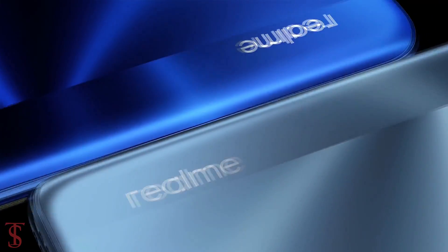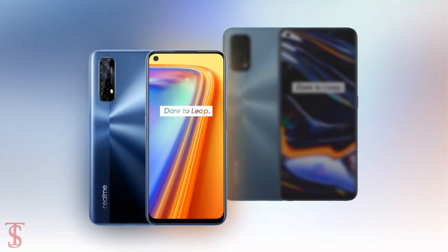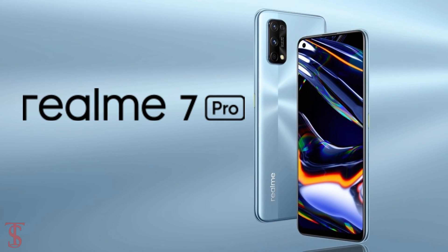Realme has launched two new smartphones in India called Realme 7 and Realme 7 Pro. Both of these devices share a quite similar design but have different specifications, and among the two, the Realme 7 Pro is the higher variant with more features.